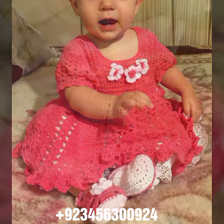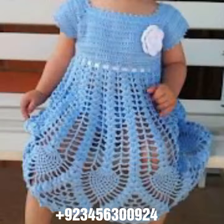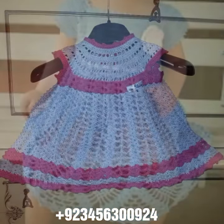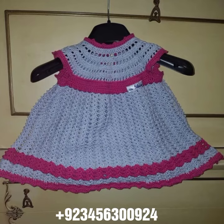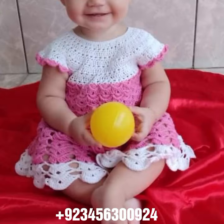Hello friends, welcome back to my channel. How are you? I hope you will be fine and enjoying life with your family and friends at home safely. Let's get into the video — I am back again with a most demanding, attractive, and amazing collection of crochet baby frog designs. Different colors, different designs, different ideas — one by one. I hope you like this collection.